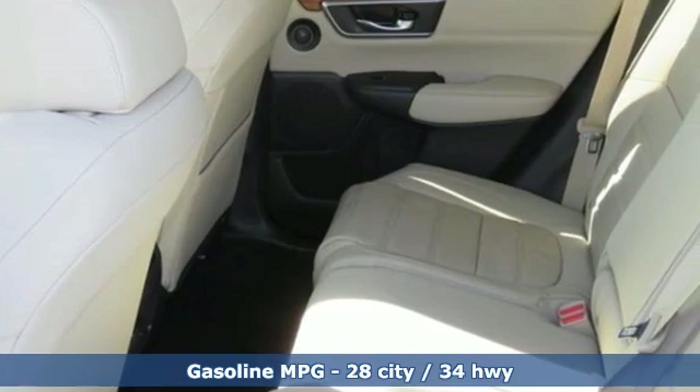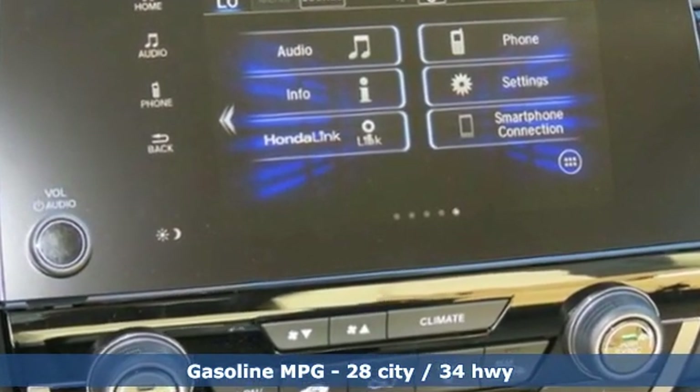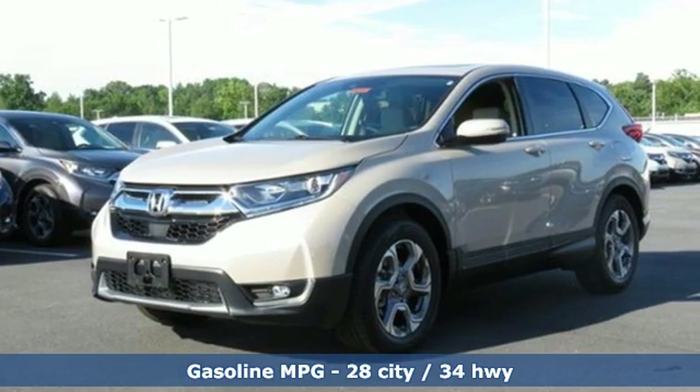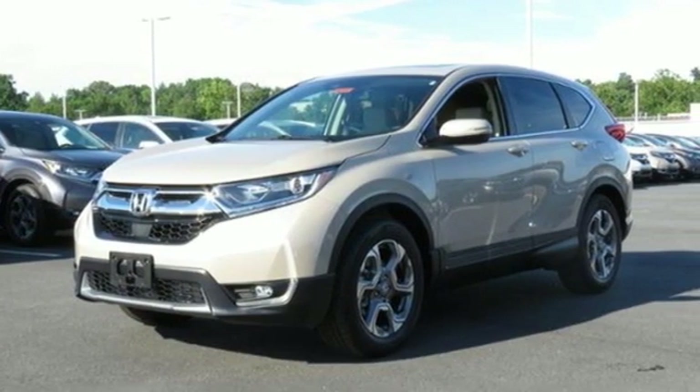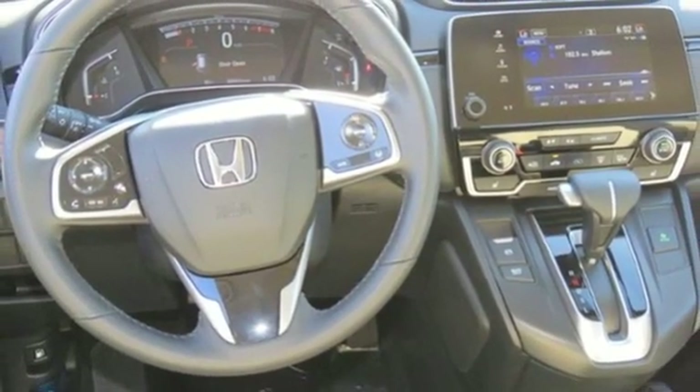It comes with all the amenities you need: streaming audio, power heated mirrors, front heated leather bucket seats, auto-dimming rearview mirror, doors and push-button start proximity key, and dual-zone climate control.